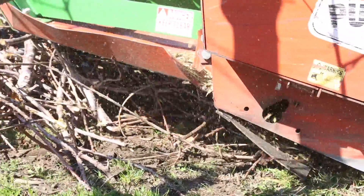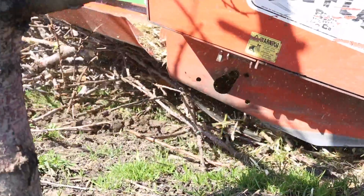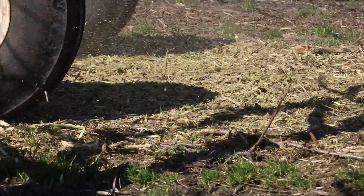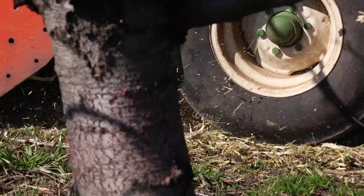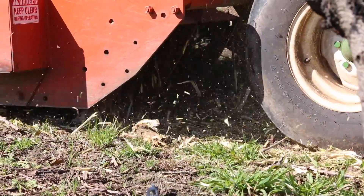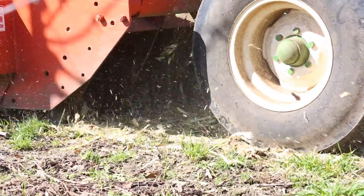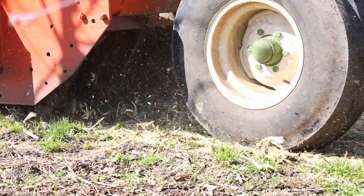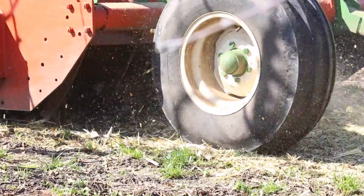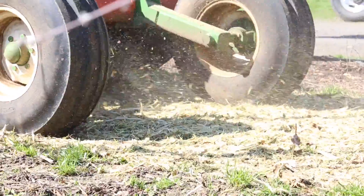That flail only chops brush and drops it in the alleyway. A few years ago I came upon this type of flail — the blue flail there. It has an auger in the back that catches everything going through the cutting chamber and throws it out the side. What I really liked is it can mow brush and mow grass as tall as I am, and blow it to the side. It makes mowing and blowing really easy.